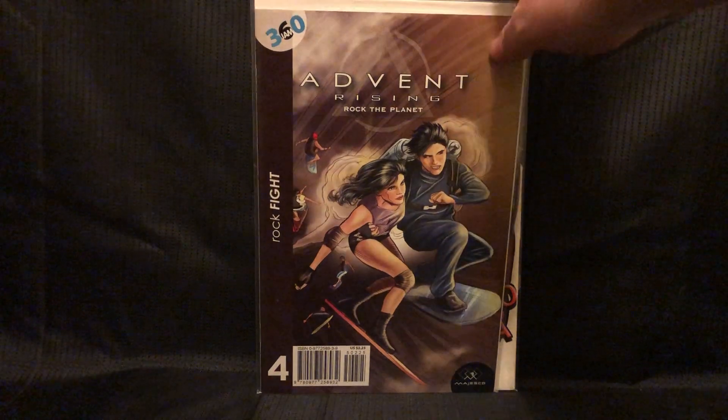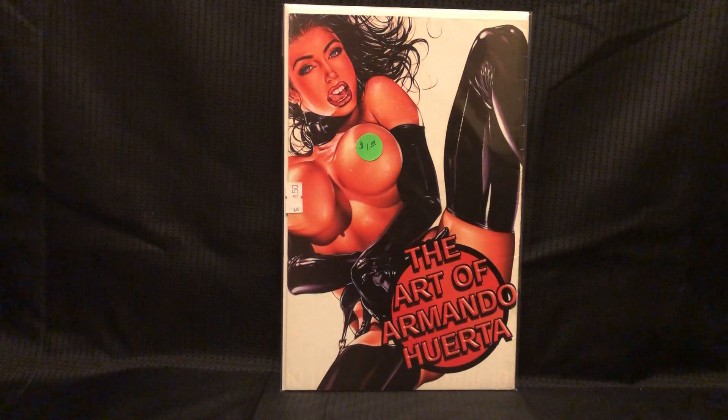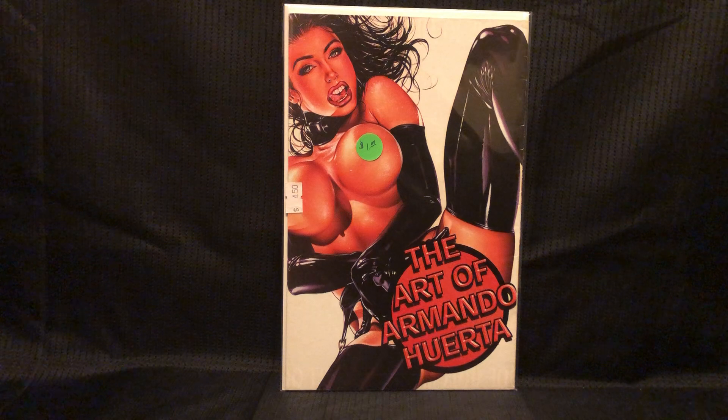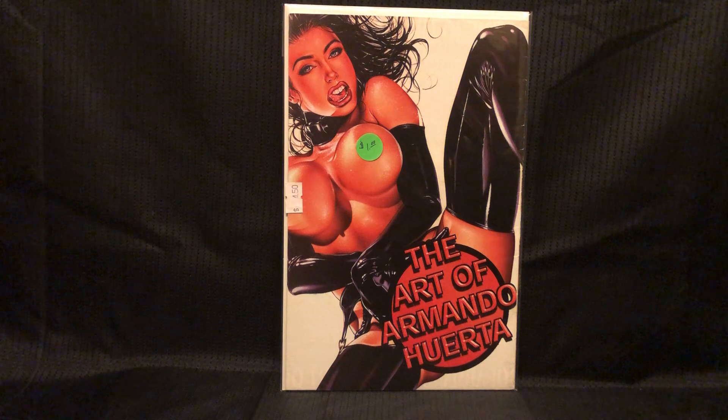Just a little content warning on this last one — The Art of Armando Huerta. I flipped it around; I like this cover a bit better. He's done some cool covers — Lady Death, some other stuff you might have seen. Anyway guys, sorry this is so long. Happy Free Comic Book Day — thanks for sticking to the end. Please give me a like and subscribe. Thanks.